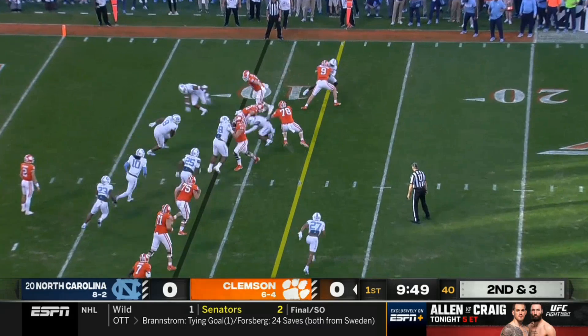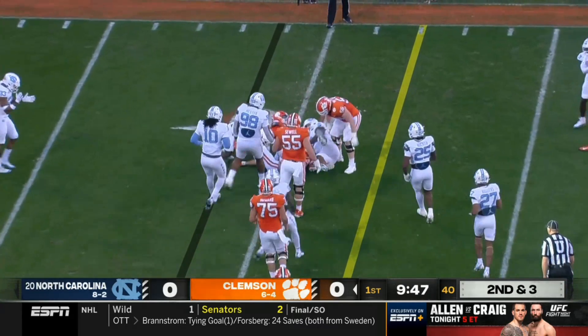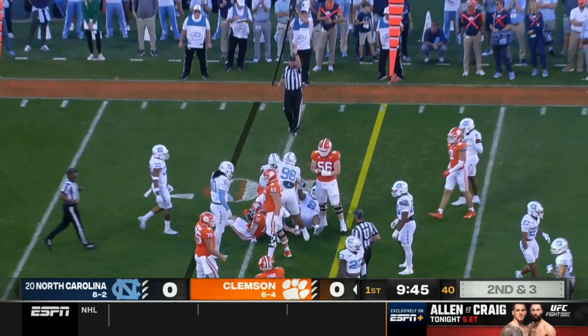Play action tunnel screen. Well done by the North Carolina defense — they were there to follow it up.